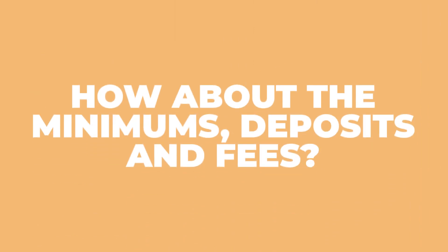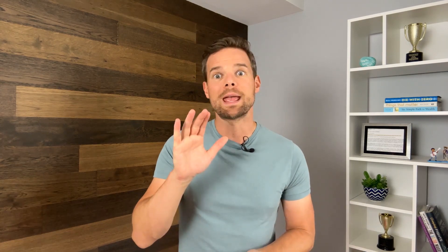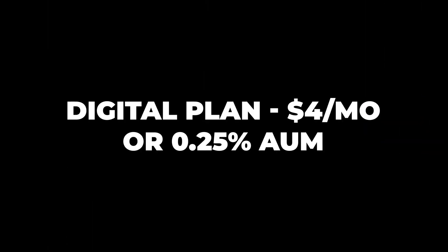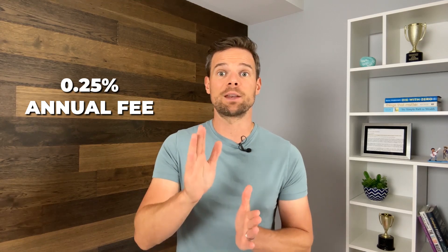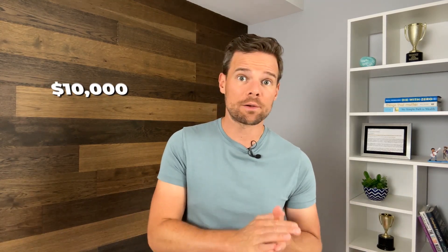How about the minimums, deposits, and fees? Our favorite part about Betterment is there is only a $10 minimum to open an account and no required automatic deposits. This is great news for beginner investors with little money to put down. They have two different plans to consider. There's the digital plan at $4 per month or 0.25% assets under management. The digital plan costs a straightforward $4 per month for balances under $20,000, and then a 0.25% fee of the account balance for higher balances. However, customers with $250 or more in a monthly recurring deposit pay a 0.25% annual fee regardless of the account balance. That means if you deposit $10,000 into a Betterment account, the annual fee will be $48. If you deposit a $20,000 balance, you'll only pay $50 per year.